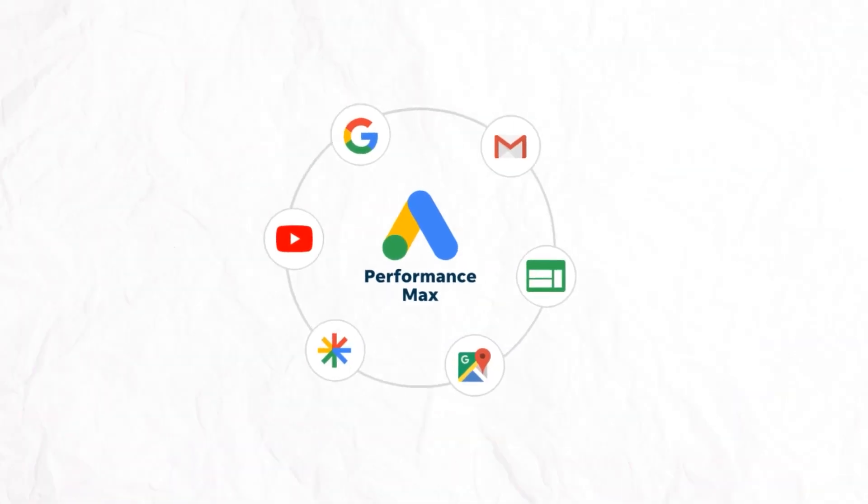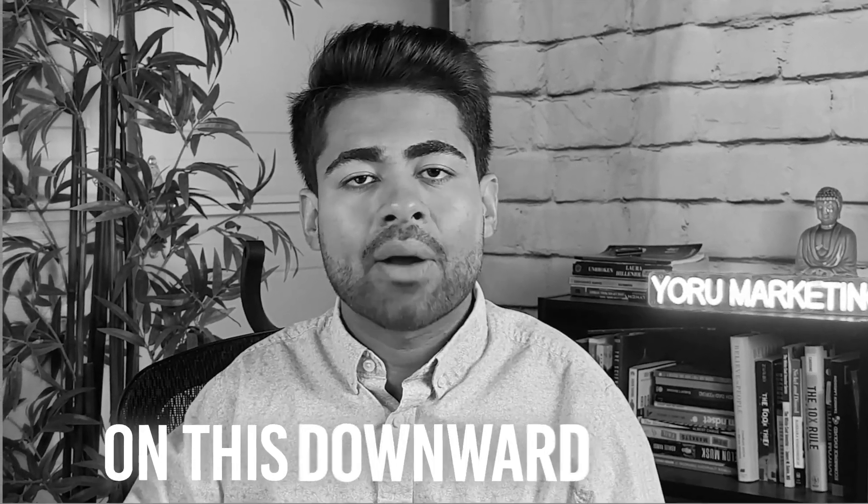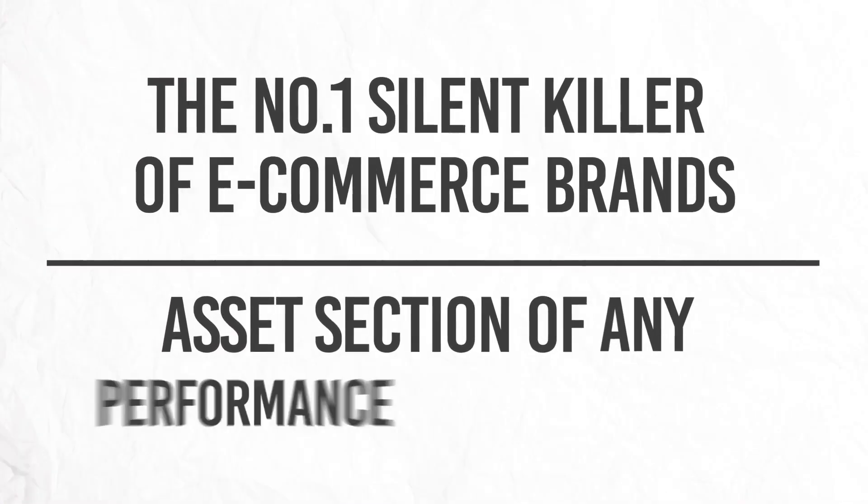The number one killer of Performance Max campaigns that 99% of e-commerce store owners don't even know about. There is one silent killer secretly lurking in the background of your Performance Max campaigns, slowly draining away your budget and leaving you broke. Because so many e-commerce store owners have zero idea about this, they continue to run their P-Max campaigns with these things enabled and end up wasting tons of budget. The thing I'm referring to is the asset section of any Performance Max campaign.